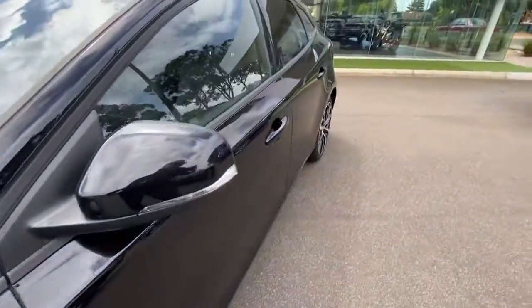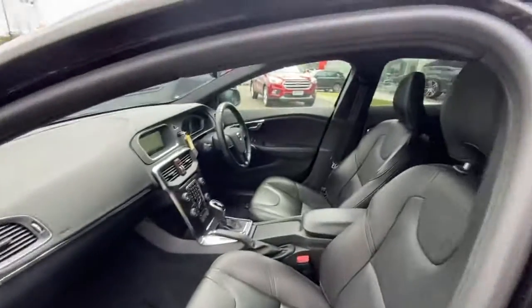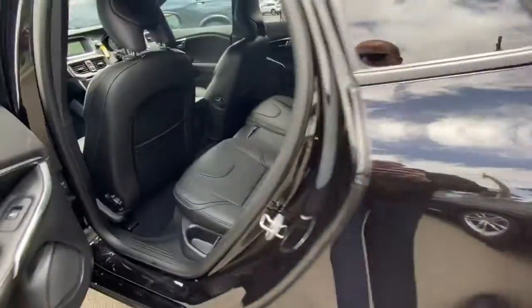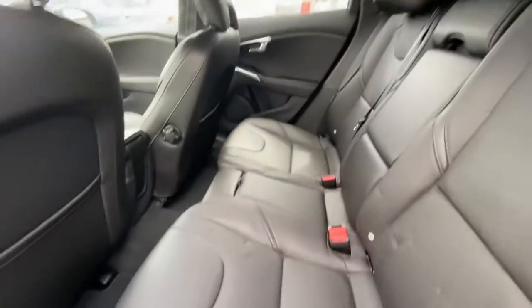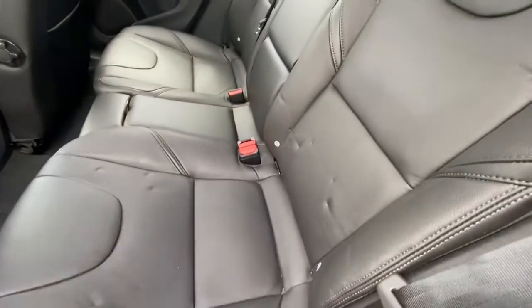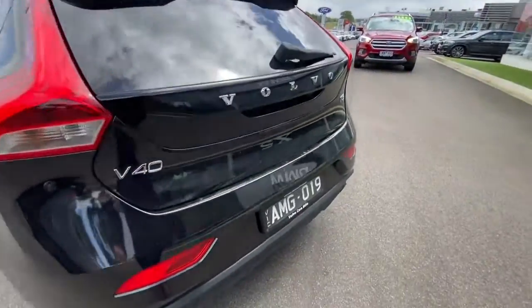Through the side of the car it's very clean. This one does have the full black leather trim, heated driver and passenger seats, and a full Volvo service history which is in Melbourne. The trimming through the side is really unmarked — this mark here is just from having a child seat, so it will come out in time.